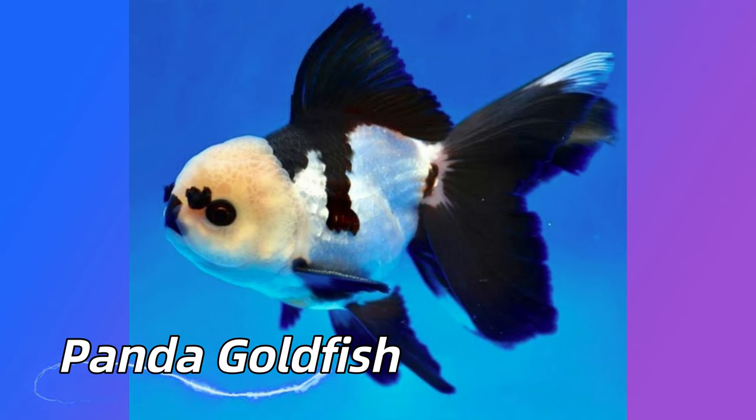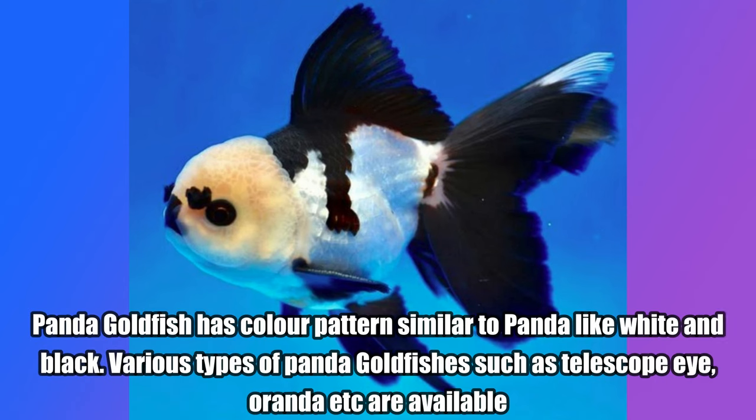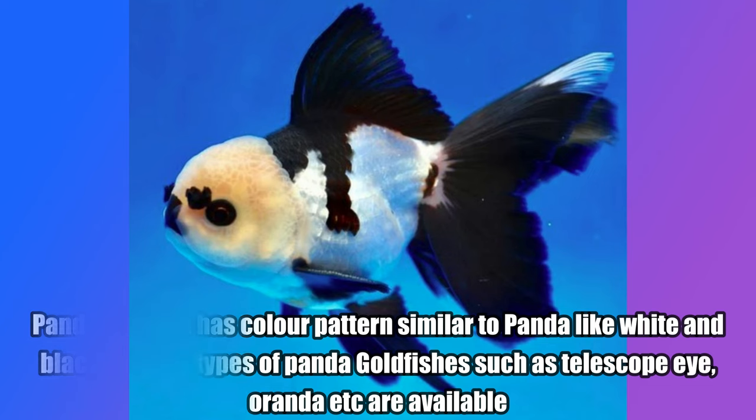Panda Goldfish. Panda Goldfish has color patterns similar to panda, like white and black. Various types of panda goldfishes such as Telescope Eye, Oranda, etc. are available.